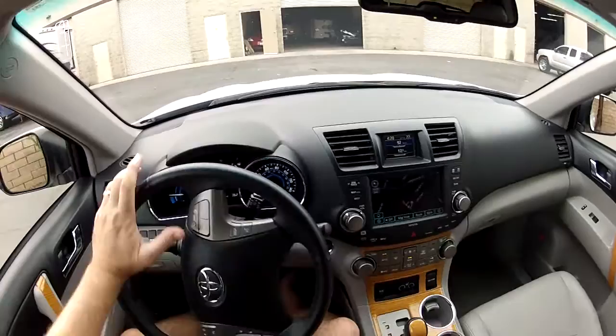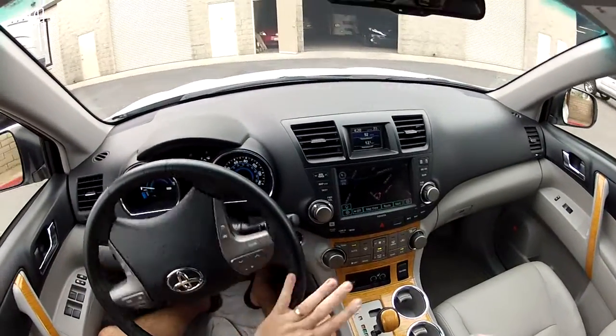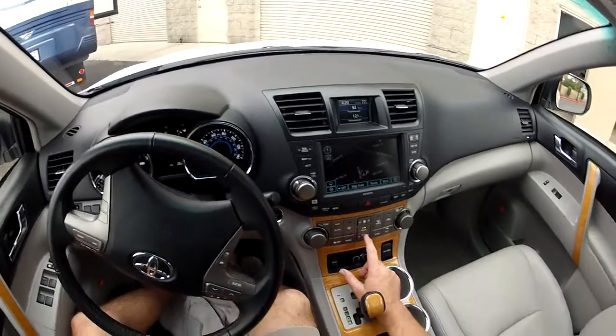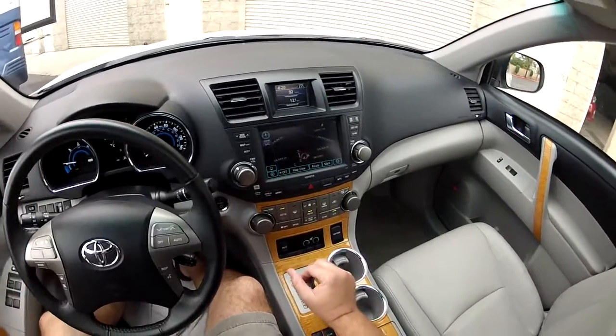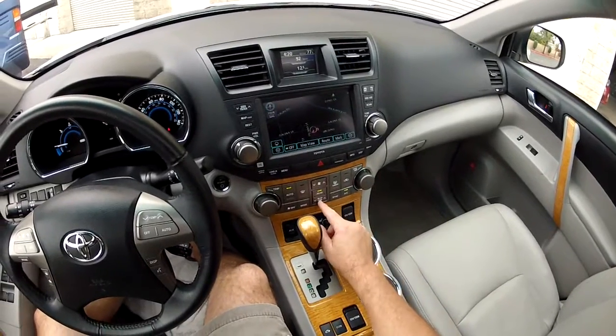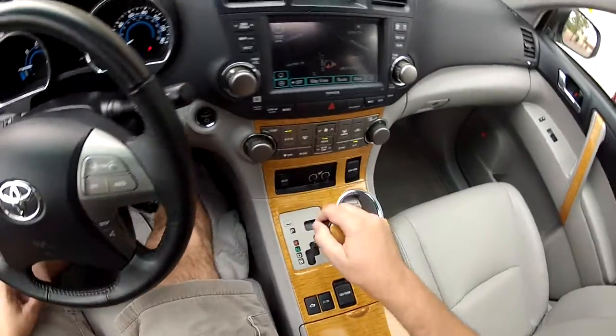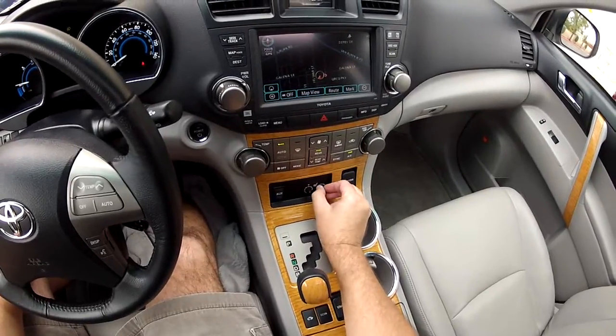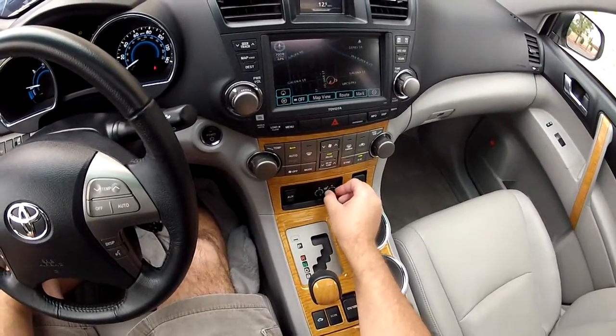Driver's information computer. Full climate control with rear digital air conditioning, so you get driver's temp, passenger temp, and rear temperature settings. This one also has heated seats with the all-wheel drive, so it's got a cold weather package.